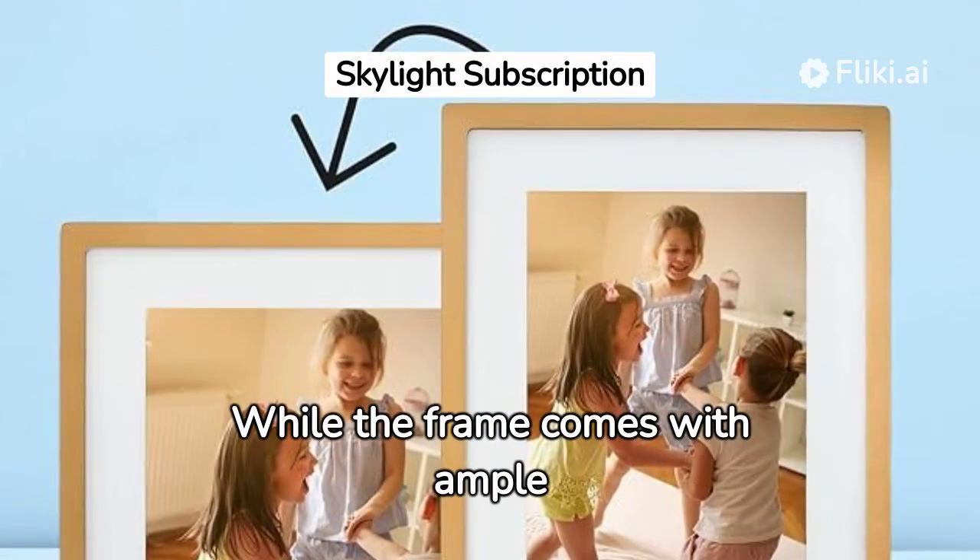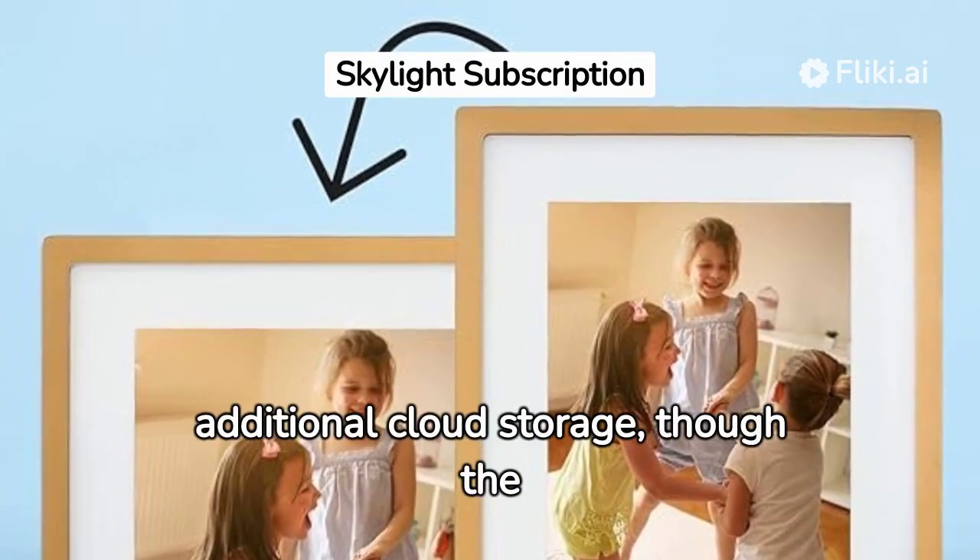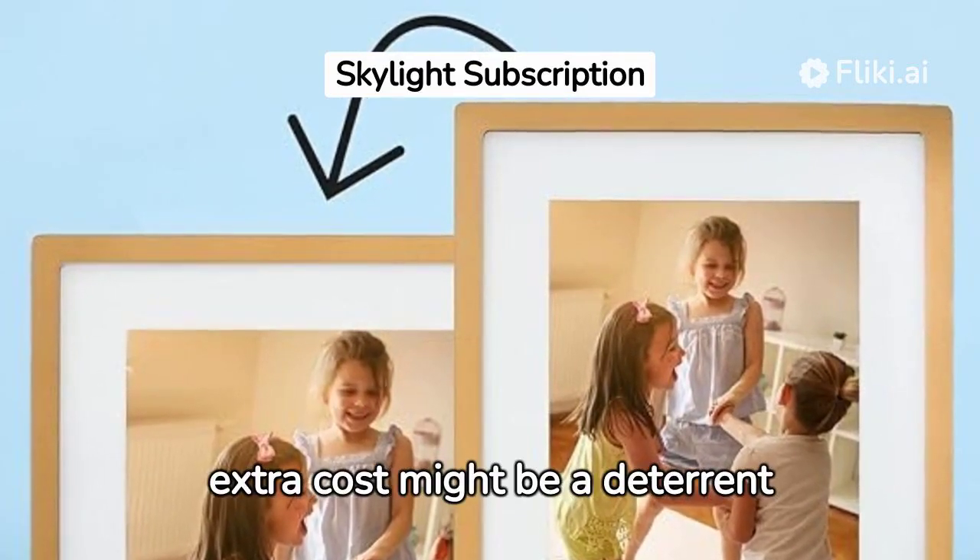While the frame comes with ample internal storage, Skylight offers a subscription for additional cloud storage, though the extra cost might be a deterrent for some.